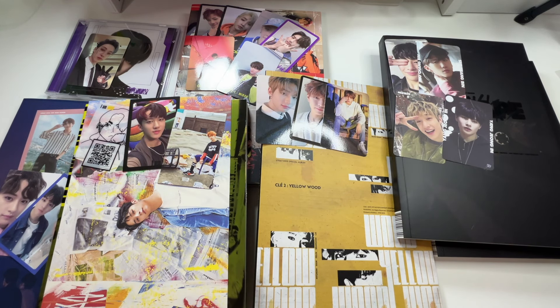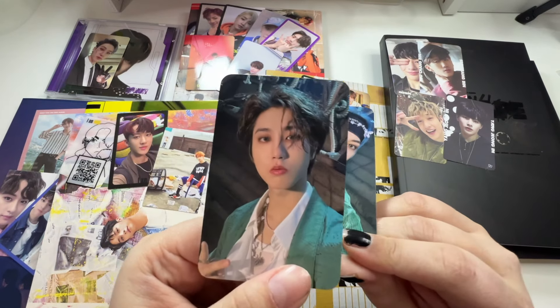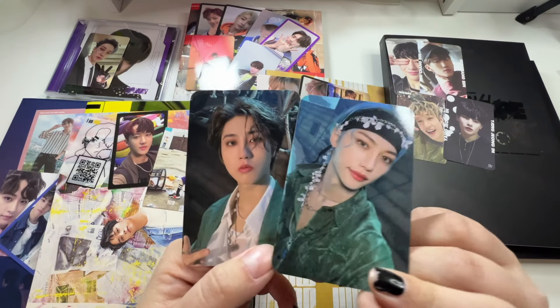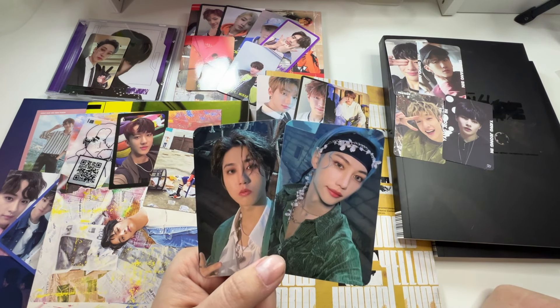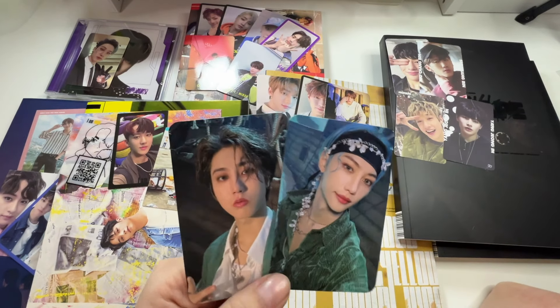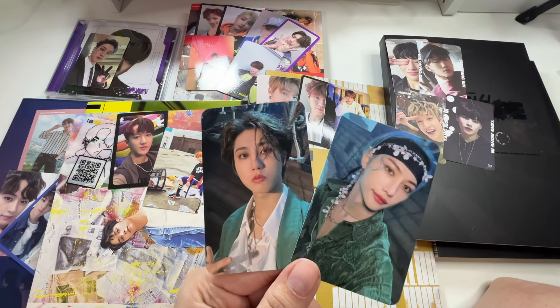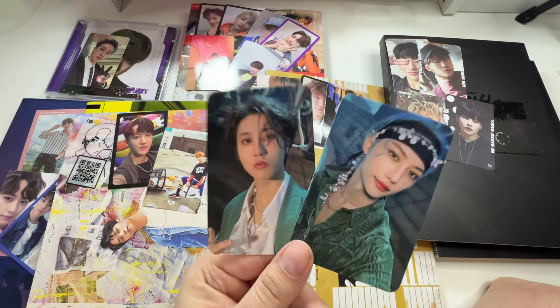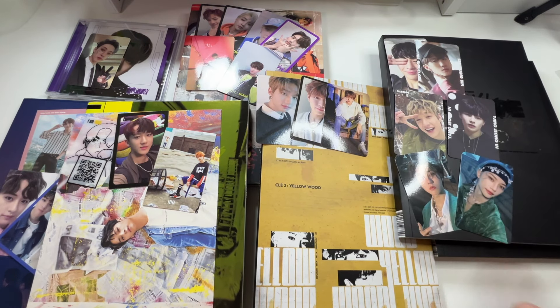That was all the normal album pulls. I also got some Rockstar POBs from one of the shops. I picked up a Felix and a Han. I originally thought the Felix was his Blue Dream Media version but it's actually his JYP Shop version and I already have that, so it'll go up for trade on my Instagram. The Han I did need though and it's so cute.